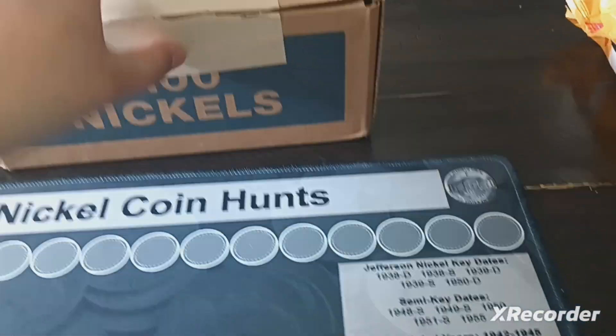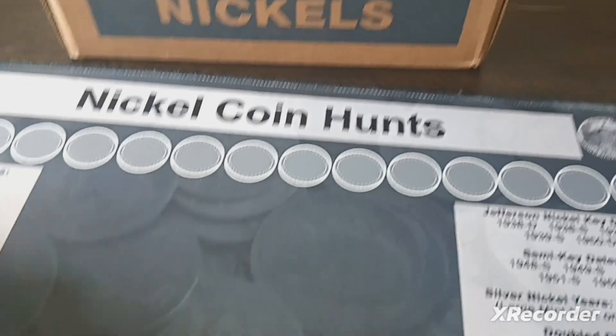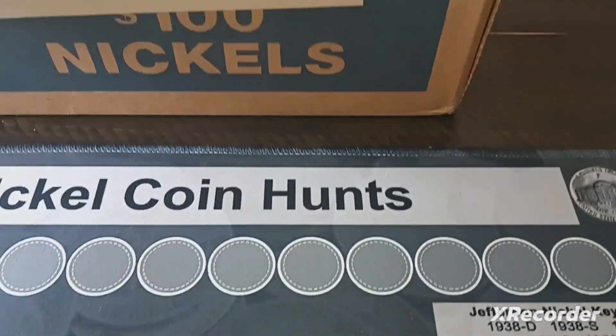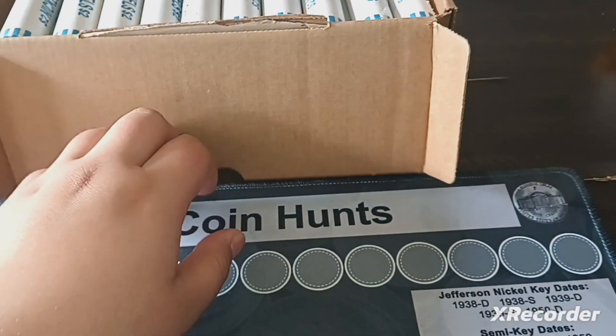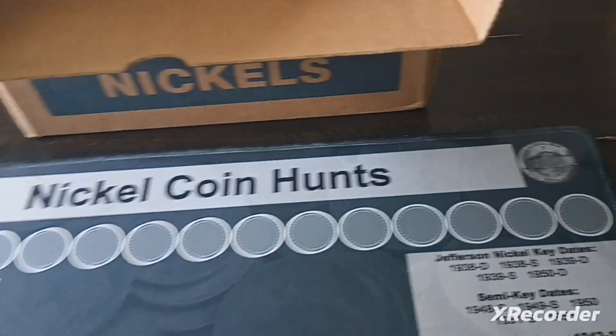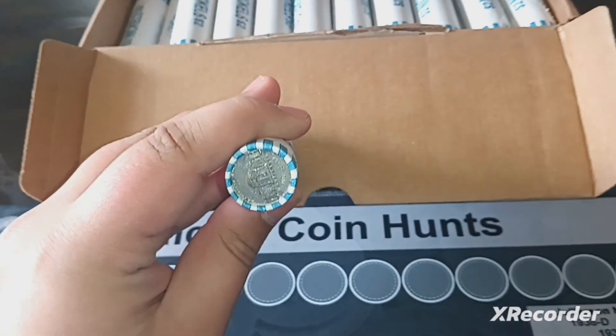I went to a bank and I finally got a nickel box. I did check, I did open it up, and this is the tall box. I haven't hunted one of these in quite some time — maybe only hunted one or two in the past. But they are circulated, as you can see.